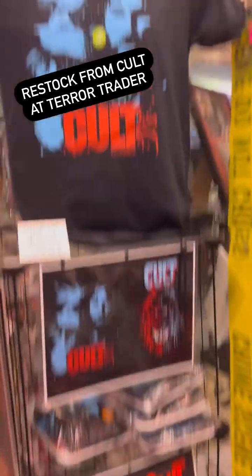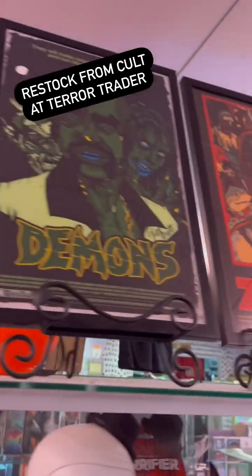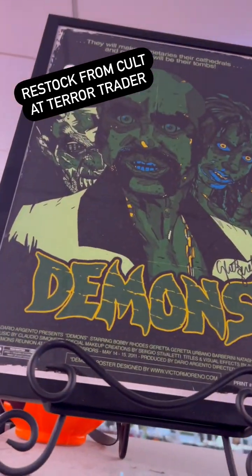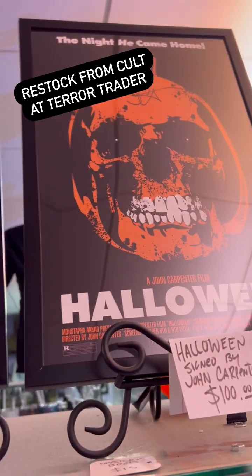We got Cult Classics t-shirts over here — get these while you can, we're about to do a resort and a lot of these are going into the vault. We've got autographed Prince, Demons signed by Daria Nicolodi, Zombie signed by Fabio Frizzi, The Thing, and Halloween signed by John Carpenter — just in time for Halloween.